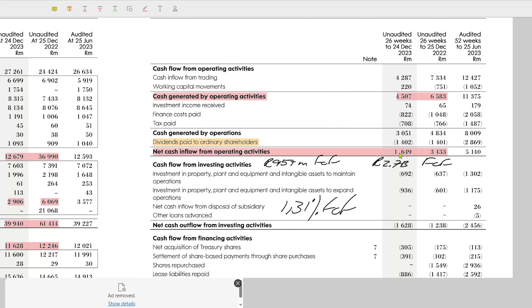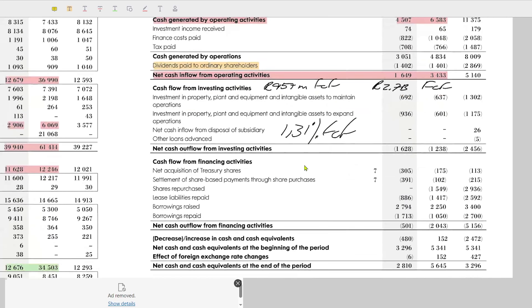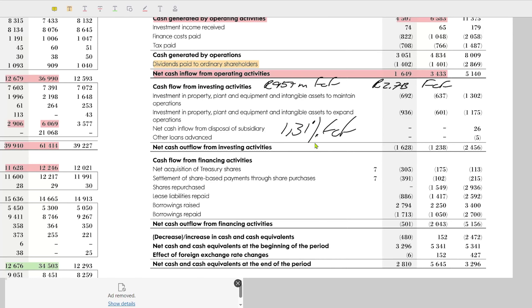The net cash inflow from operating activities is down from 3.4 billion to 1.6 billion. If we have a look at free cash flow, which is a very important factor to me, we take our net cash inflow from operating activities and deduct investment in property, plant and equipment. Here we can see it's 1.6 billion minus 692 million, which gives us a free cash flow of 957 million rand. This is a significant reduction compared to the previous period where they had 2.7 billion rand in free cash flow. With the latest interim results, they had a free cash flow margin of 1.31%, which is not too good in my opinion.